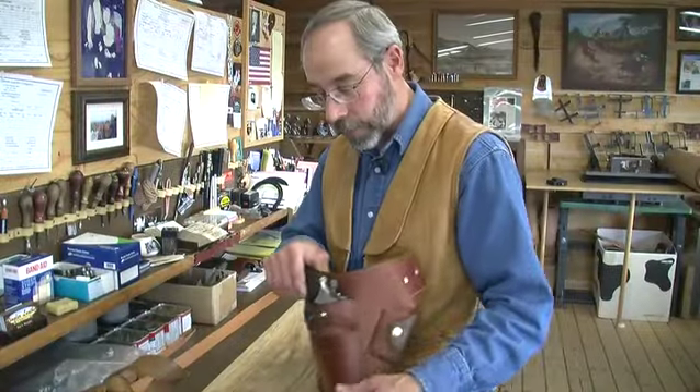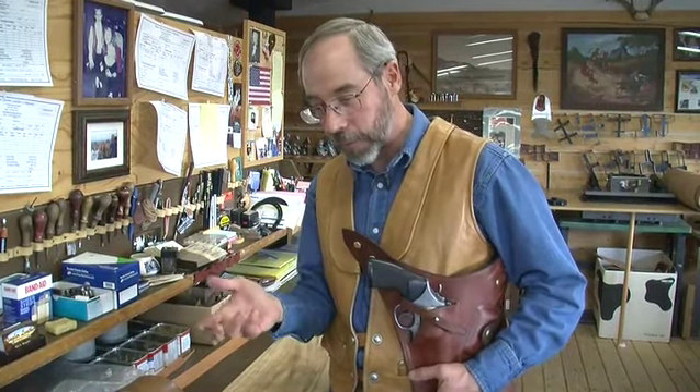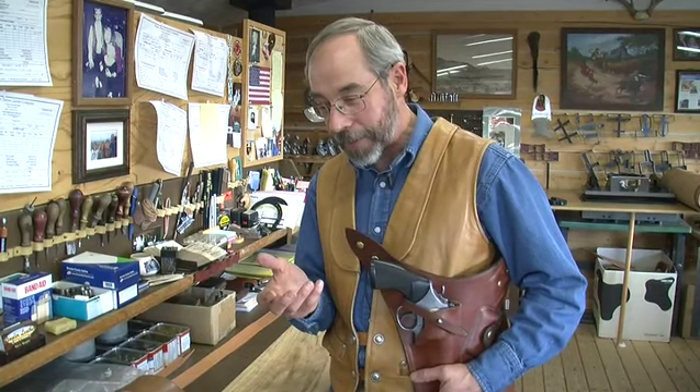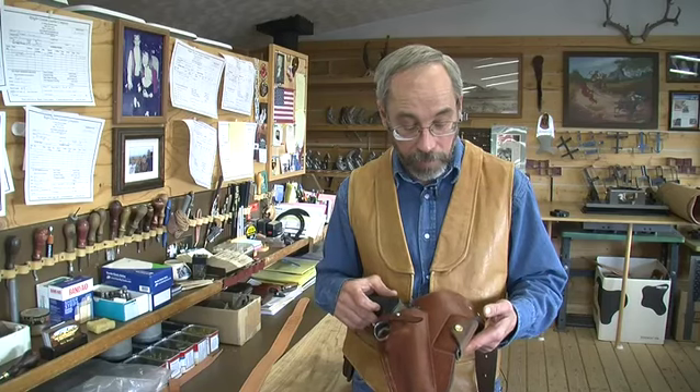I had one of these holsters on, and my horse fell with me on a really, really steep side hill — the horse just fell right over. When he jumped up, I had knocked over a tree as we were falling down the hill. When the horse jumped up, he was standing right on top of my holster, and it probably kept me from breaking ribs. I've been selling this holster for over 25 years.